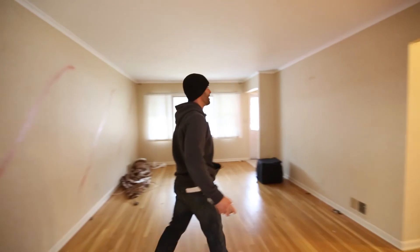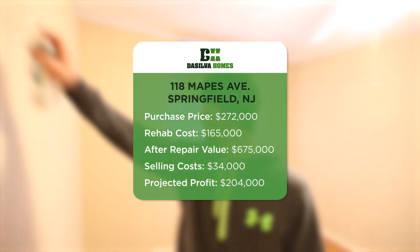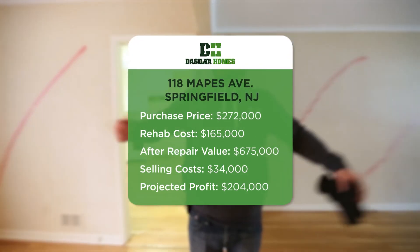First favorite day is the day we close and sell. This one was a broker exclusive. We got it for $272,000. We financed the purchase with private investor money via the Learn and Earn program.